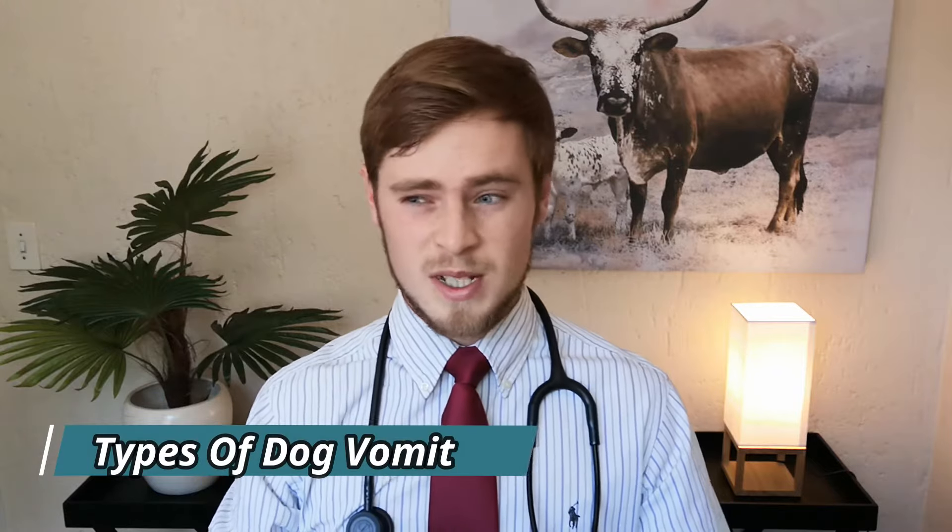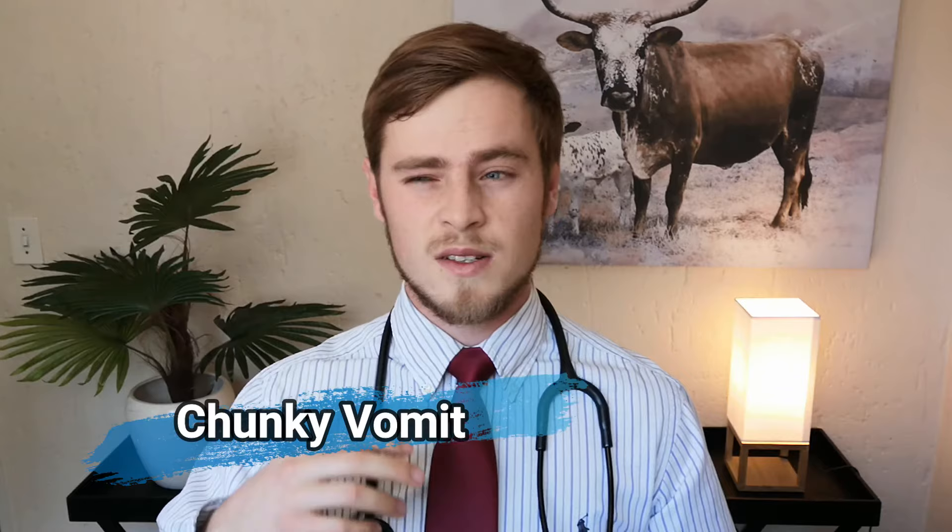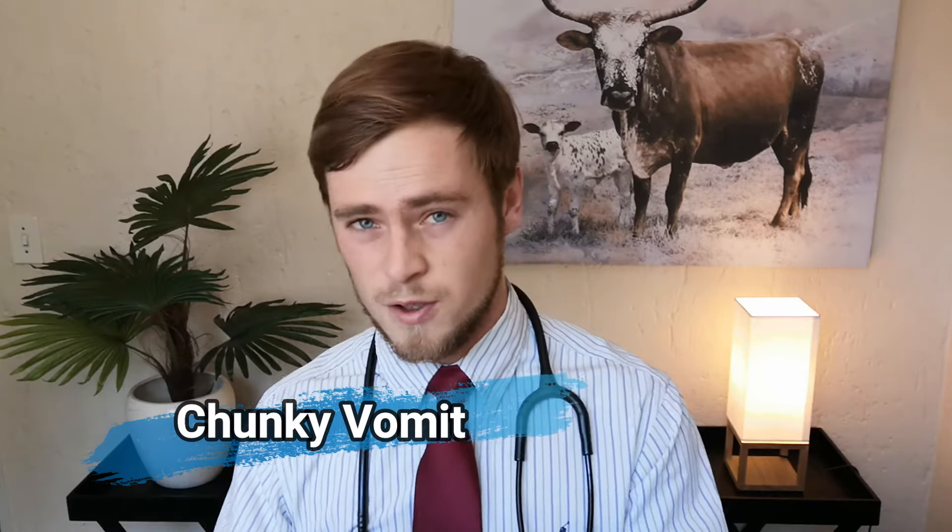Before cleaning up your dog's vomit, try and identify what type of vomit it is, as this can be extremely helpful in figuring out what your dog is actually dealing with. Chunky vomit is vomit in which you can still identify the food parts, which indicates that the vomit wasn't in the stomach for very long and therefore hasn't had much time to be digested yet. This could be an indication that a dog ate too quickly or that he ran around too soon after eating.